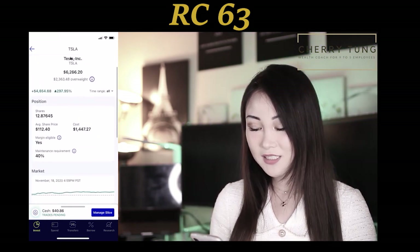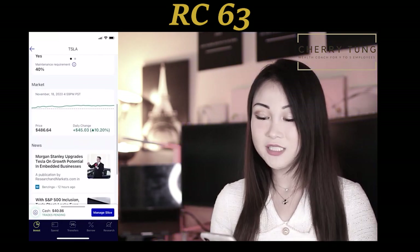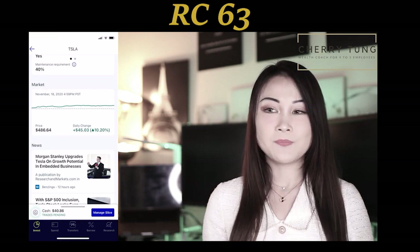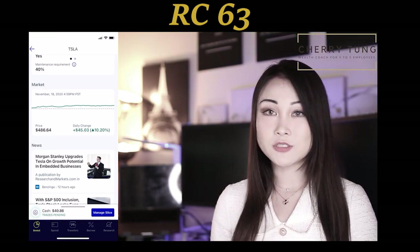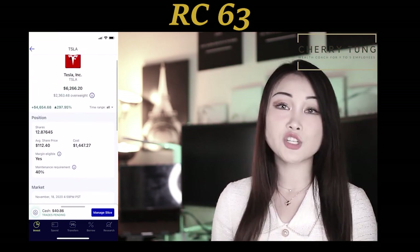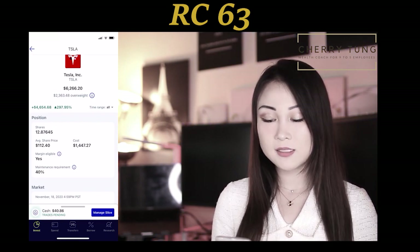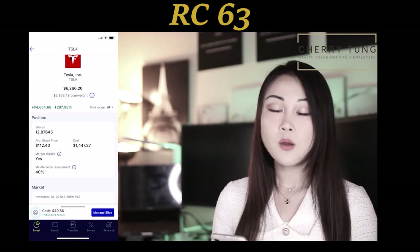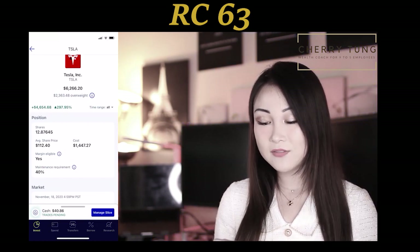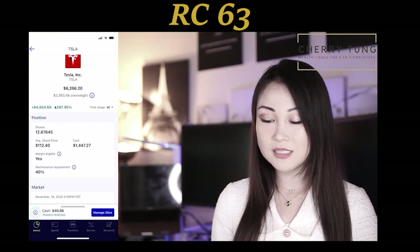Tesla is back in the game with Morgan Stanley's upgrade and being included in the S&P 500. You can definitely see this has a lot to do with the current price of Tesla, which is at $486.64. My average share price that I bought into the fractional shares with M1 Finance is $112.40, which means just with Tesla I am up by 297.95%, or $4,654.68.